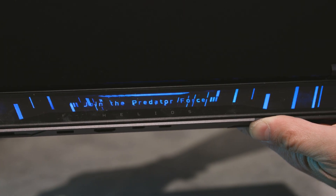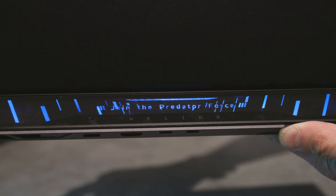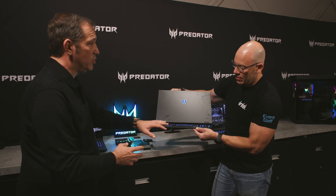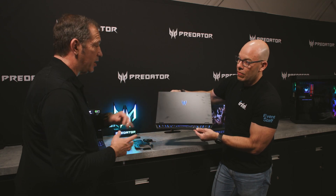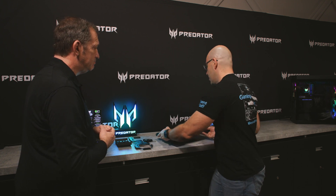On the back panel, this is an updated lighting effect for this year's model — it's a little enhanced and also controllable by the user in Predator Sense software. It's a really, really clean look.